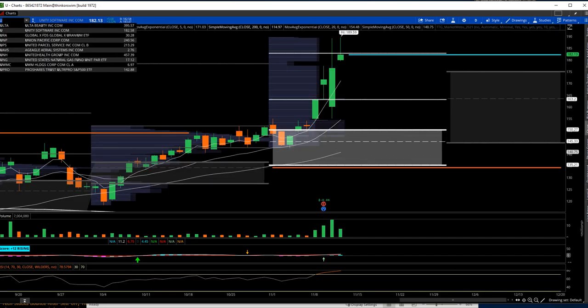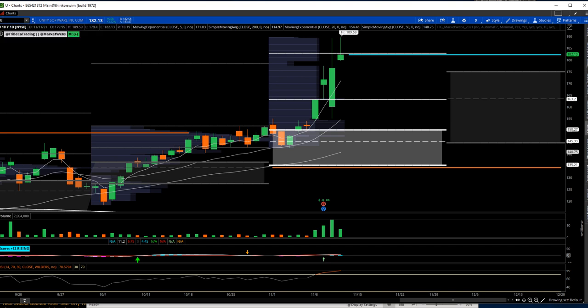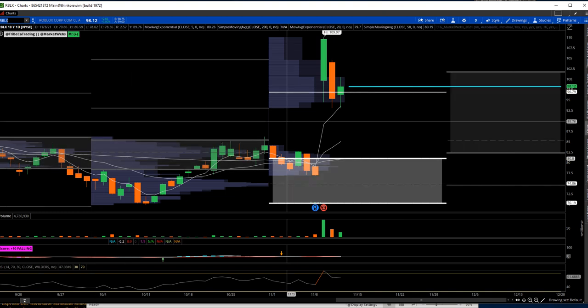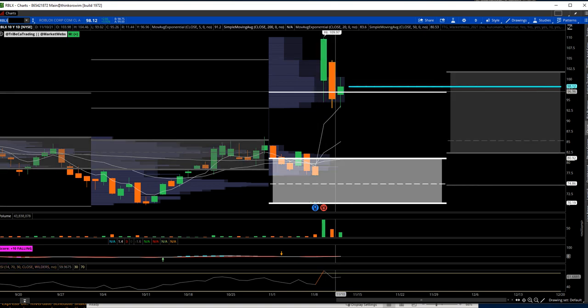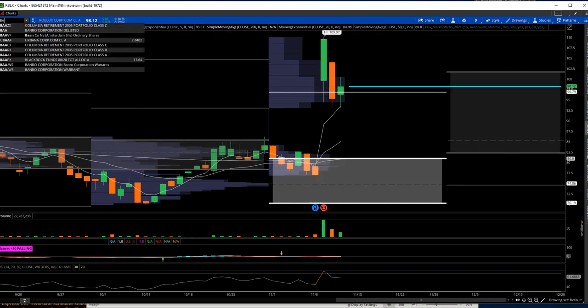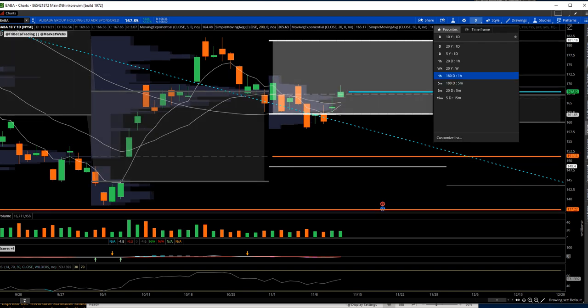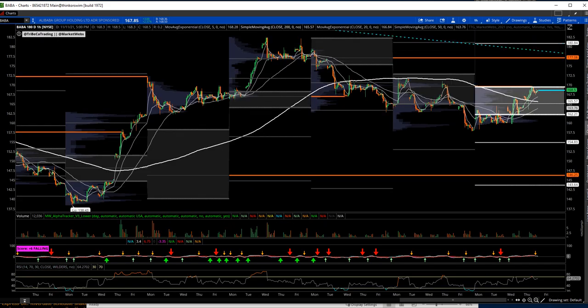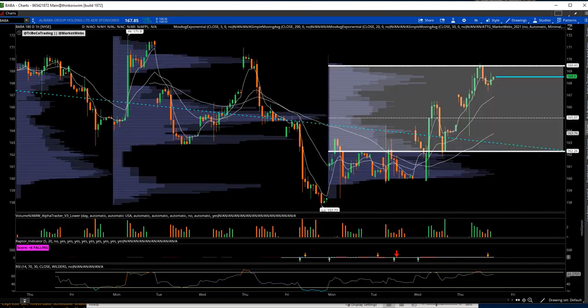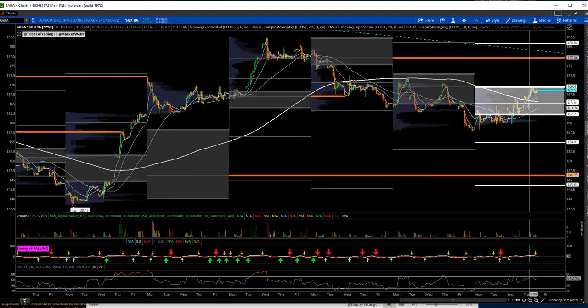Unity Software did not close on the highs but still finished up 3.2%. Roblox was one I tried today — it looked like there was a seller right around 100. I'm in it and will stay in it as long as it's holding this level. I like the fact that it's off its highs and maybe we can see it start to build a little. For the Chinese internet group — BABA: if you're interested in Alibaba, I would watch for a break above 170. It still looks pretty good on the daily chart. Set that alert, and if it can get over 170, I think you've got another $6 to $7 to the VPOC up at 177, which is where this could get to in the short term.